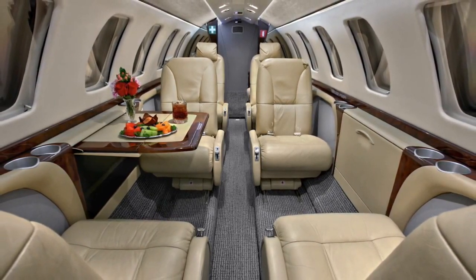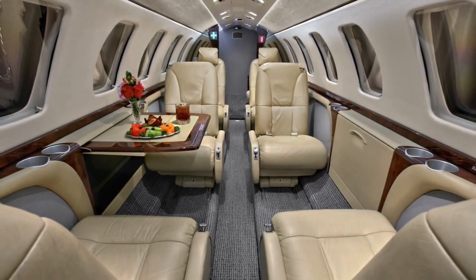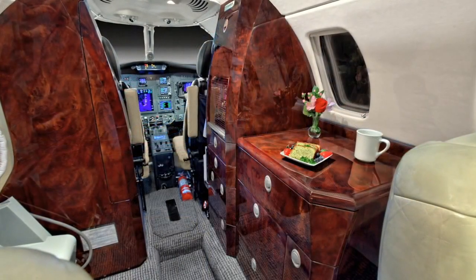Always stay connected with Aircell ATG-2000 satellite communications and Gogo Wi-Fi, a 110-volt electrical outlet system, and indirect cabin lighting.